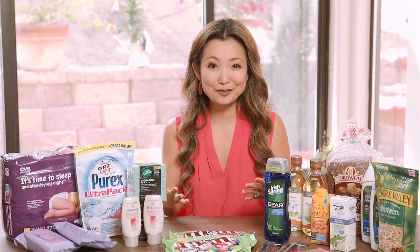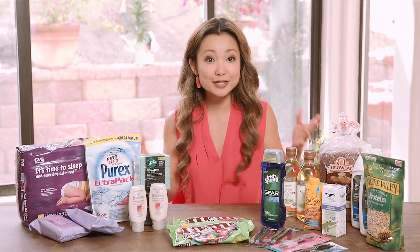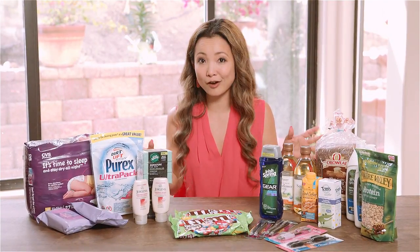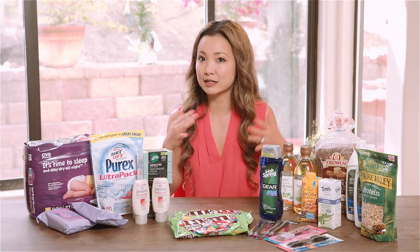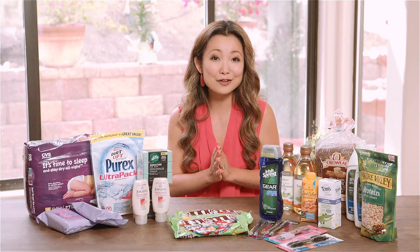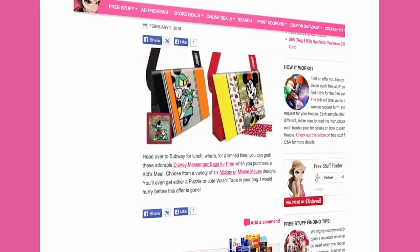That was my shopping video for this week — I hope it was helpful! Leave a comment below to let me know what deals you liked or what questions you have. If you need notes on anything covered today, check the show notes in the description on YouTube — it'll have links to printable coupons and a full listing of all the deals. If you haven't already, hit subscribe and I'll see you next time. Come on over to freestufffinder.com where we post about the latest deals, coupons, and freebies every single day.